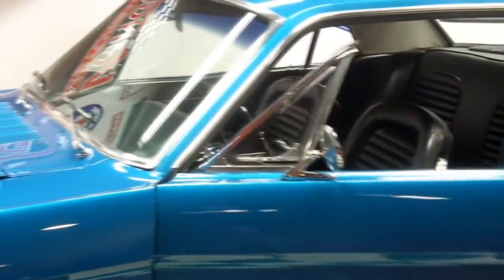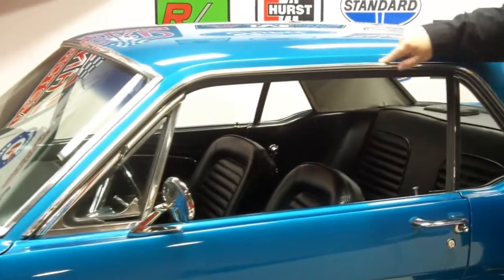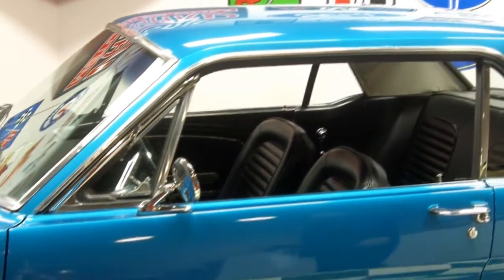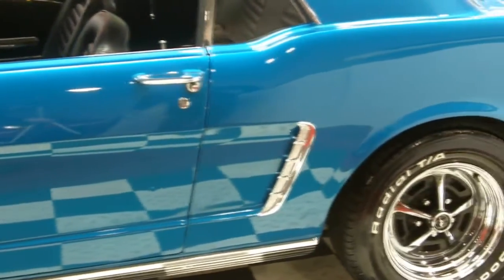Doors open and close great. All the locks work. There's a little bubble right here — I don't think it's rust. It looks like maybe something that was on the paint or something. But besides that, it's an absolutely stunning vehicle.